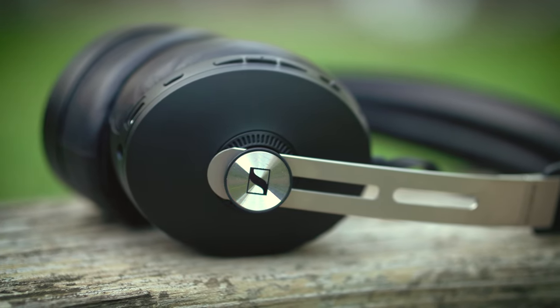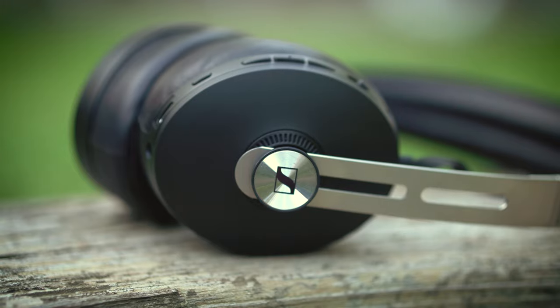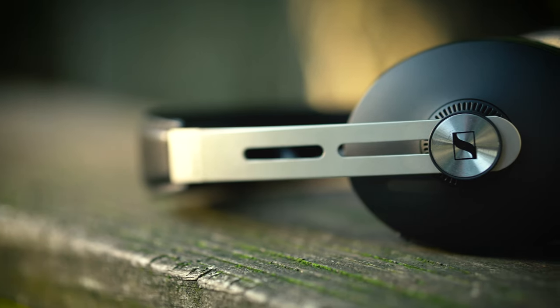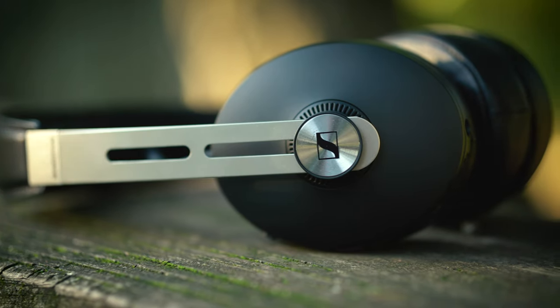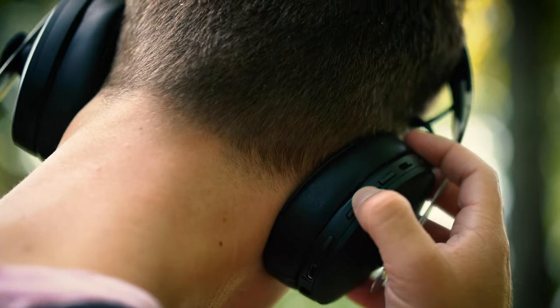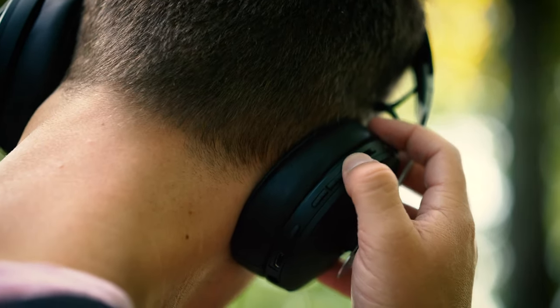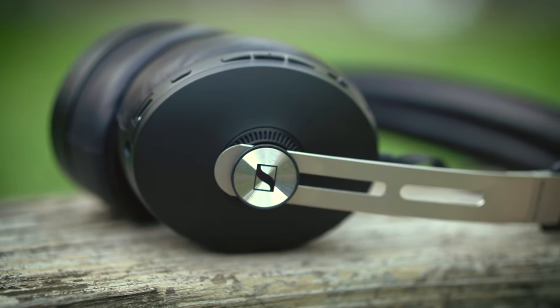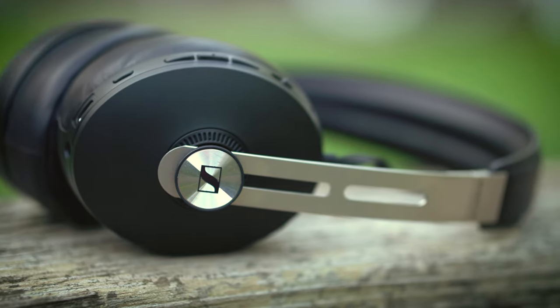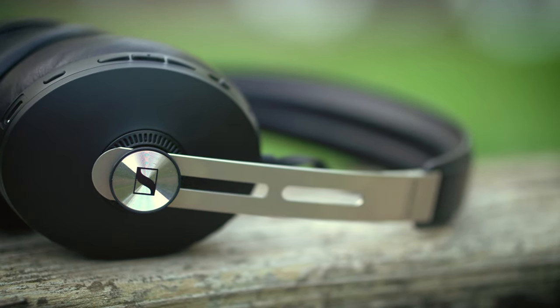I'll admit that I use the Sony WH-1000X daily as my main video editing headphone. They're incredible cans and I really do love them. When I first got the Momentum 3, I really didn't expect there to be a big difference in sound quality between the two. But once I put on the Momentum 3, there was an immediate difference. The detail in the sound of the Momentum 3 is just staggering — it really does immerse you.